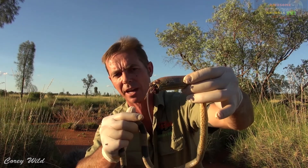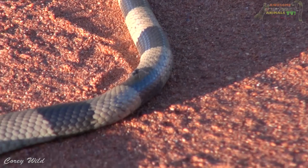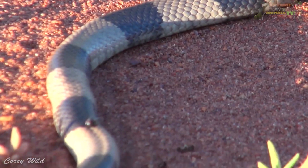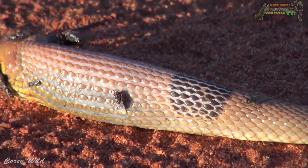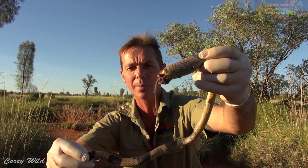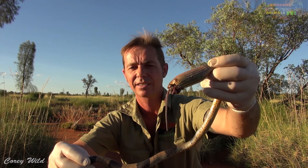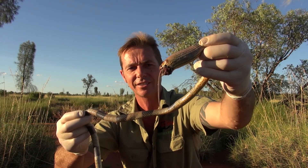I've obviously got to be careful handling this. Even though he's dead, if my finger went inside his mouth and one of those fangs just scratched the surface of my skin, he could still quite easily envenomate me. A bite from one of these snakes is potentially fatal without the right treatment. Who would have thought I'd see the day where I saw a little mouse take out one of our most venomous snakes in Australia — bizarre.